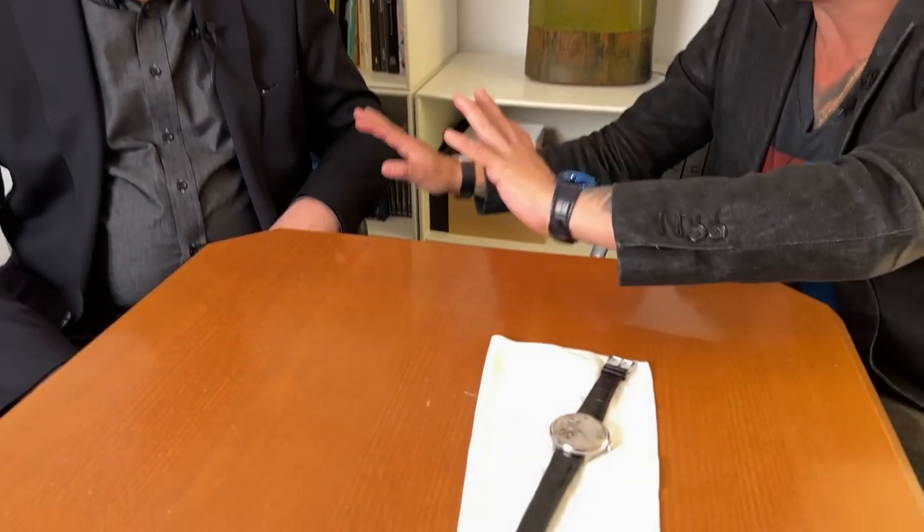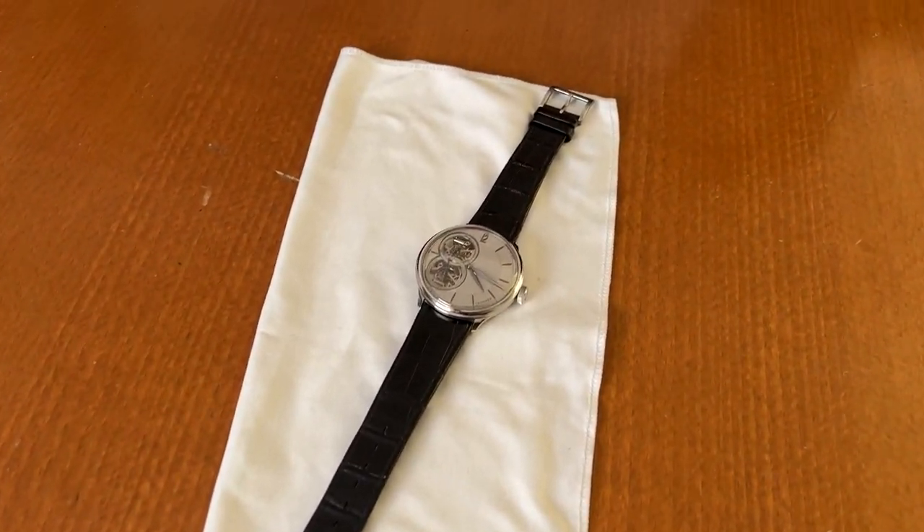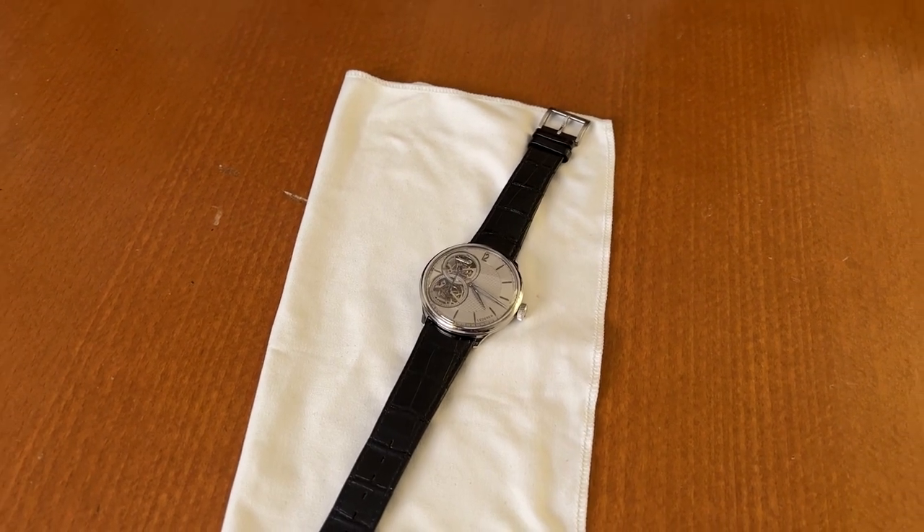This is obviously an extreme example — please do not try this. He almost gave me a heart attack when I went to visit him in his atelier. I asked if it was really shock resistant, and he took the watch and threw it in the air for me to catch. I'm not a great athlete by any means, but I thought: if I have to catch anything in my life, I have to catch this watch now.